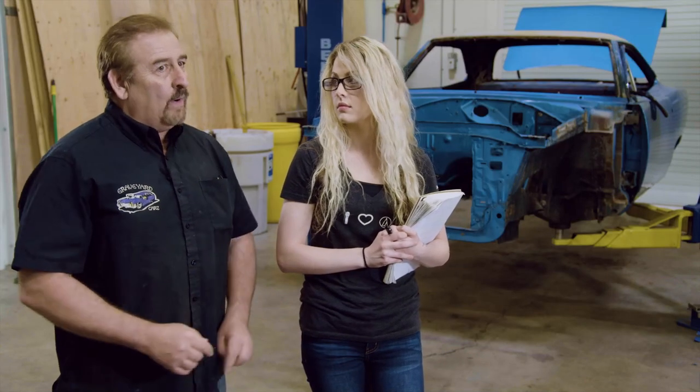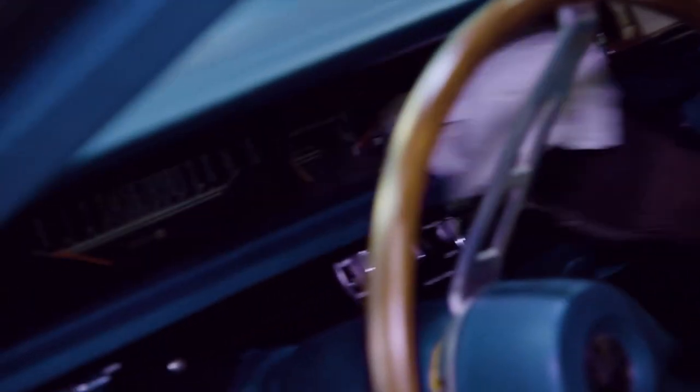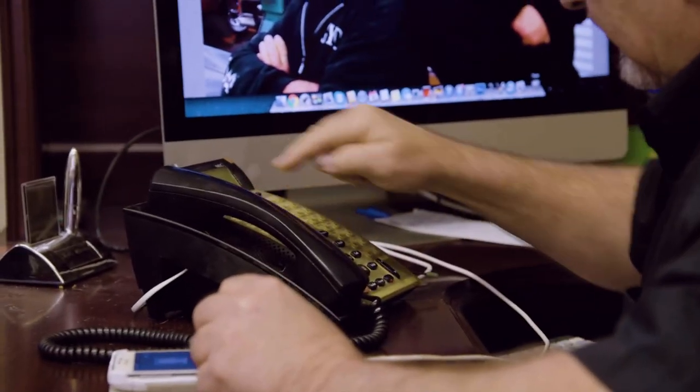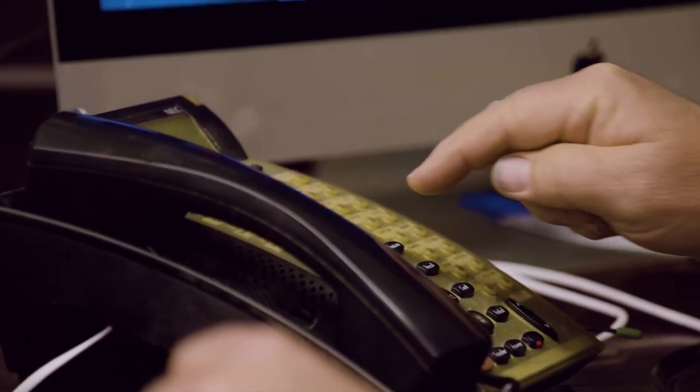I'd hate to have somebody pay a lot for all the things they think are done and then have to go out and have them redone. Now that Royal and Dave have nearly completed the detailing on the 1968 GTX convertible, Mark prepares to call Bill Goldberg with the good news. Bill Goldberg's car is completely finished. I'm getting ready to give him a call, let him know the good news, and coordinate a time for him to come take delivery.